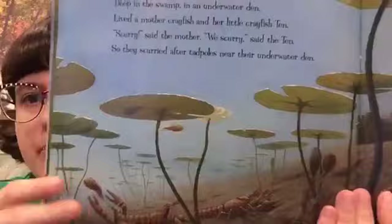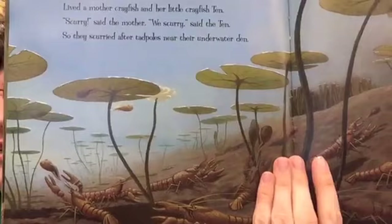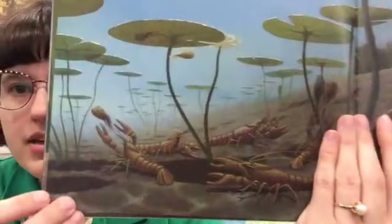Deep in the swamp in an underwater den lived a mother crayfish and her little crayfish ten. "Scurry," said the mother. "We scurry," said the ten. So they scurried after tadpoles near their underwater den. We have those here in Utah too — some people call them crawdads. You can go fishing for them. They're crustaceans, similar to a lobster or a crab, in the same family — just freshwater instead of saltwater like a lobster.